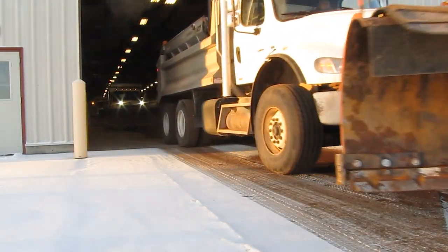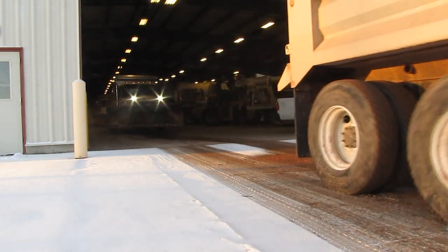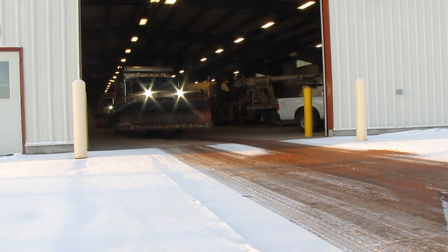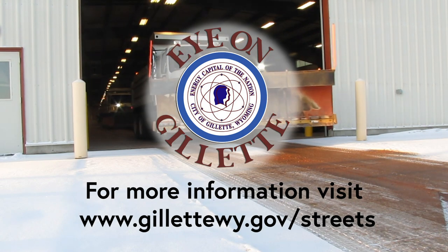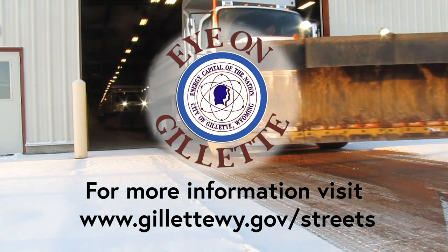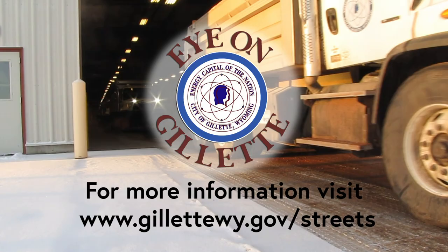Please remember to drive carefully and thank you for giving our snow plow crews room. Thanks for watching this episode of Eye on Gillette. We hope you have a better picture of the snow plowing operations. We will see you on the next Eye on Gillette.